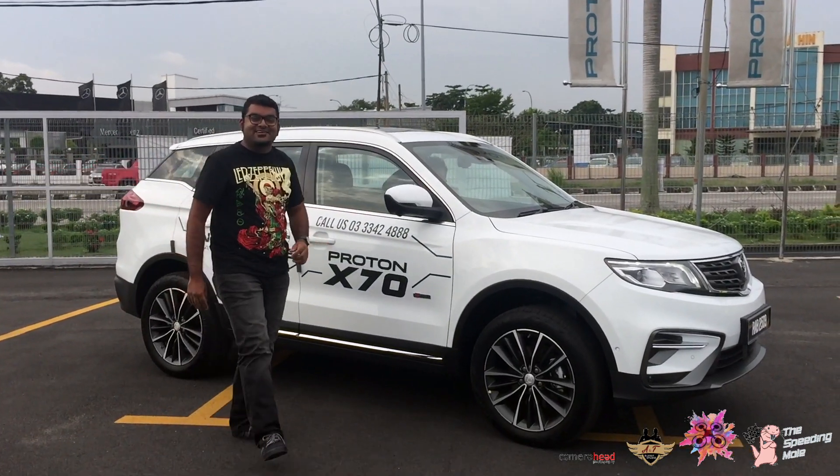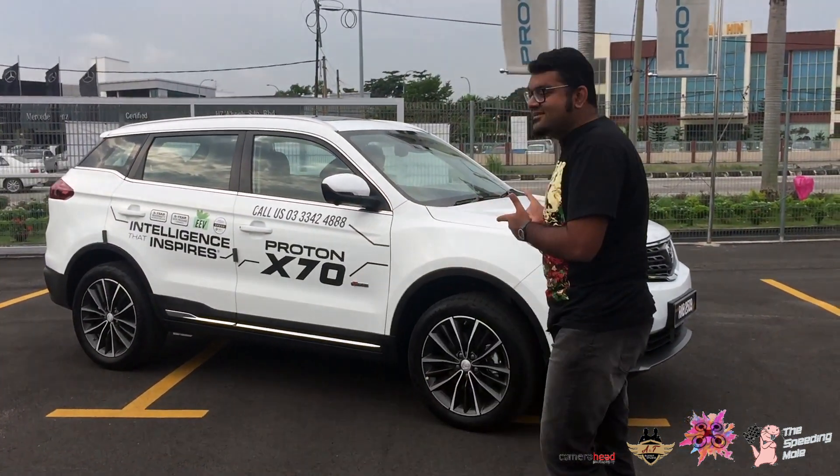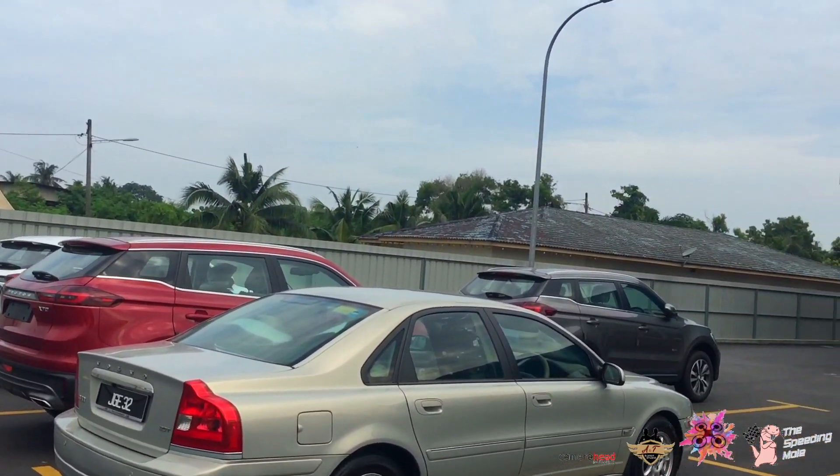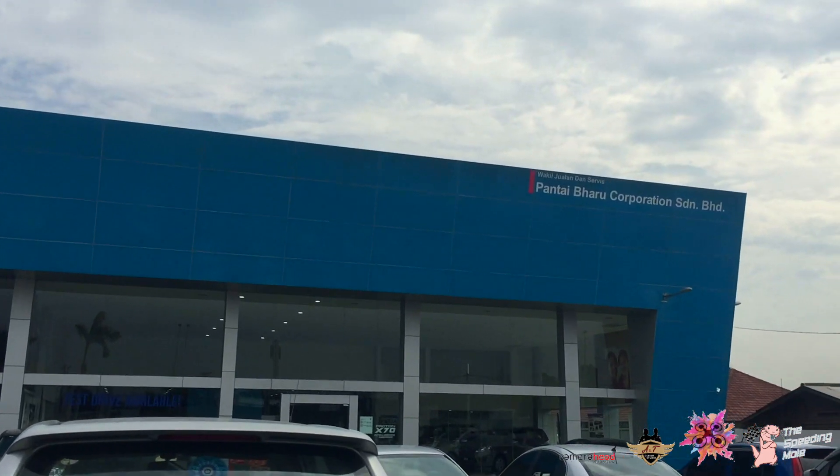Hi, welcome back to the channel. Today we got the X70 — Proton X70. Look at that, it's a wonderful piece of machinery. We got it here at Pantai Baru Corporation in Khaap Park. So let's take a drive.